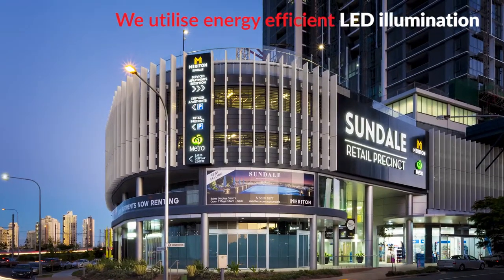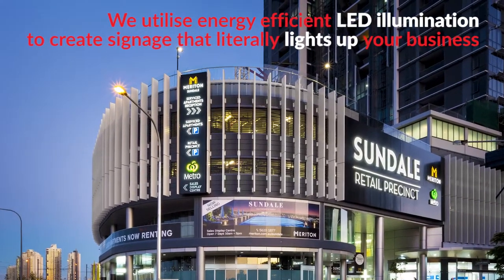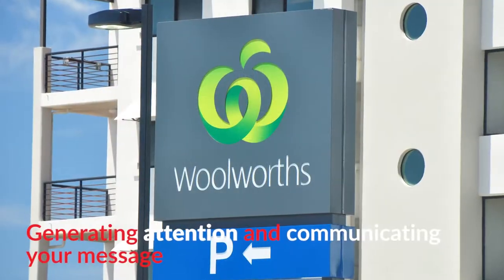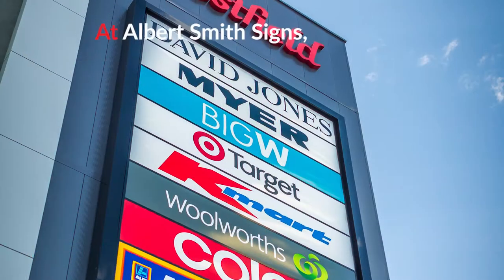We utilise energy efficient LED illumination to create signage that literally lights up your business, generating attention and communicating your message 24 hours a day.